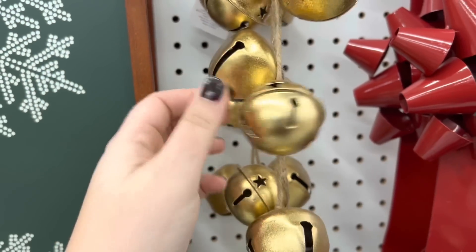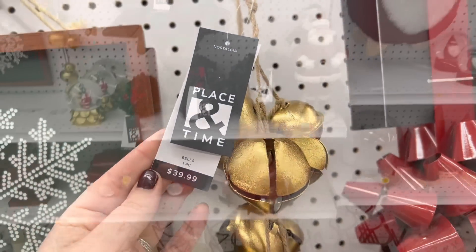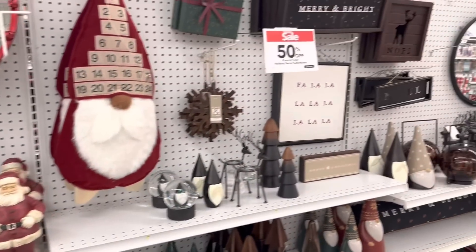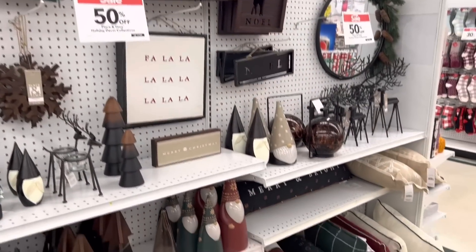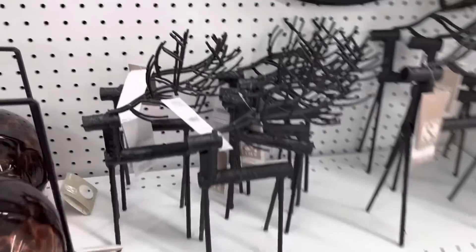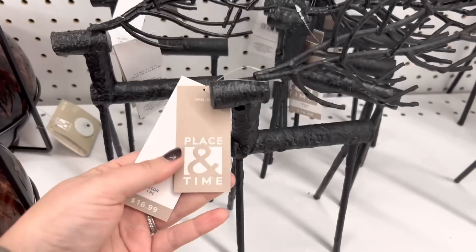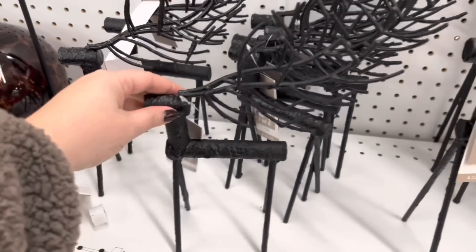Before you head into your Joann Fabrics, definitely check their website. A lot of times they have additional coupons online that you can stack with whatever sale is going on — not always, they don't always let you stack, but sometimes you can, so definitely check the website before you go in.